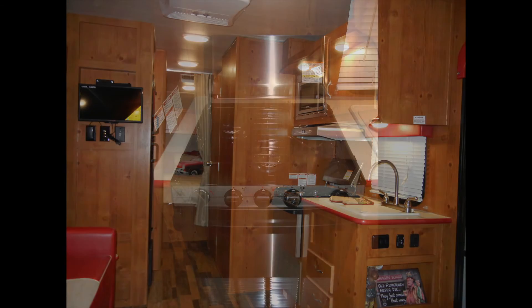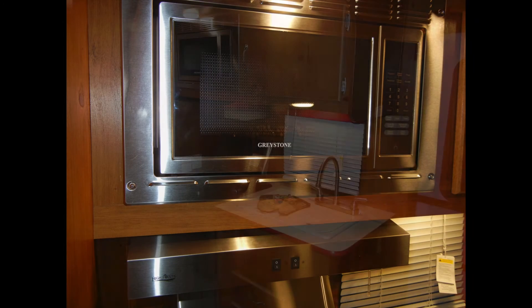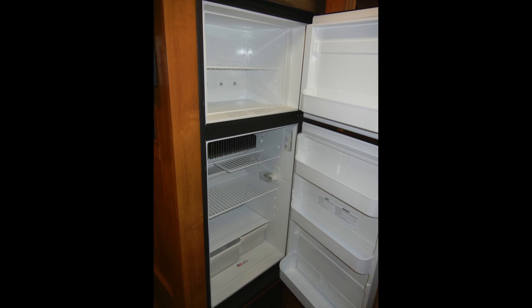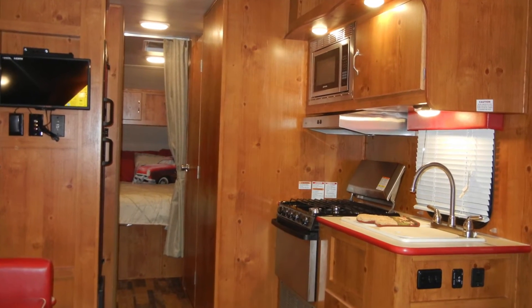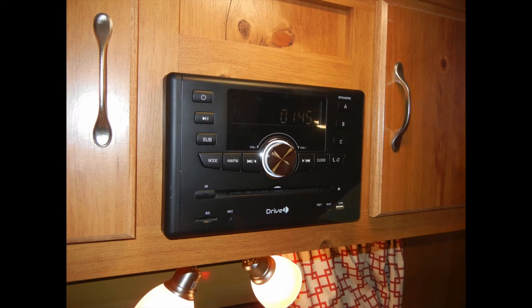The space-saving kitchen includes a three-burner cooktop and oven with a cover and exhaust fan, a built-in microwave oven, a deep double-bowl sink with high-rise faucet and sink covers, and a six-cubic-foot two-door refrigerator freezer. Some of the other options added to this Vintage Cruiser 23RSS Woody include a 19-inch LCD HDTV and a home theater stereo with Bluetooth.